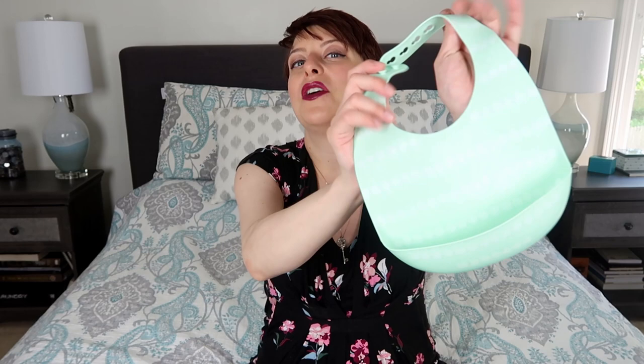Finally, a feeding item — silicone bibs. We bought some for Evangeline as we started to wean her, and I've just picked up more and more, especially since Kingsley will probably still need a bib while Evangeline still needs one too. These are dishwasher safe — I just rinse them, pop them inside out, and stick them in the dishwasher. They catch all the food down in their little trough and clean up so nicely. Honestly, I don't own cloth bibs because silicone ones are just so much more practical and easier to clean.